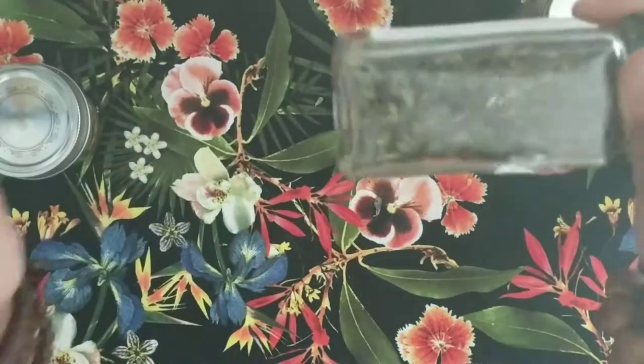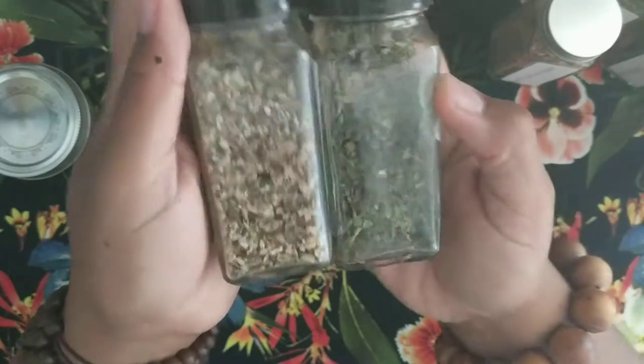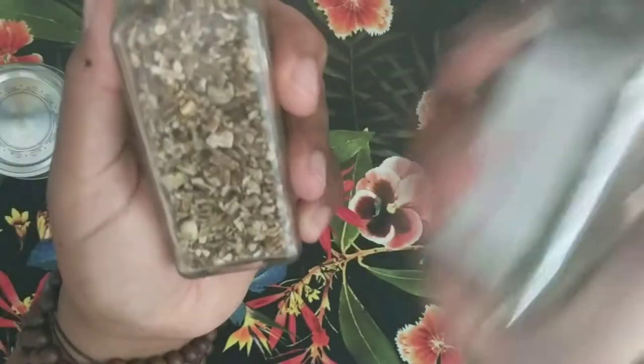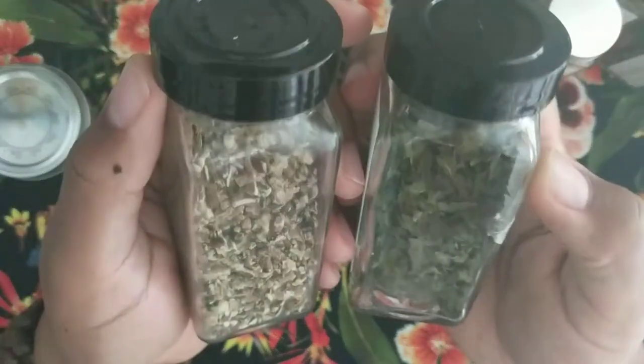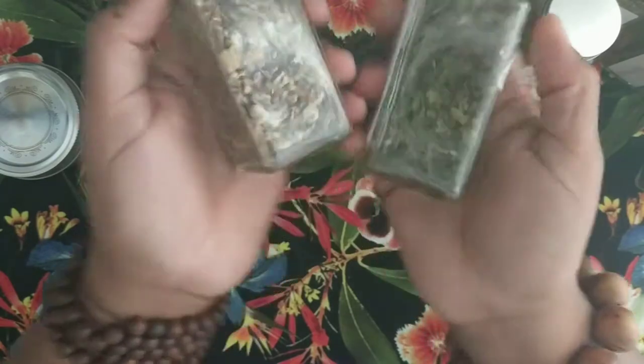Another one is dandelion leaf — and I have the root here as well. These are good during the time when you're having your period because they're pretty much diuretics, so they help to relieve bloating.